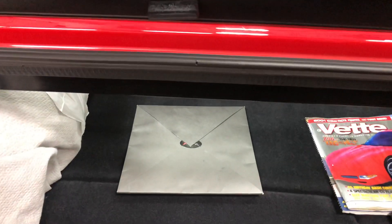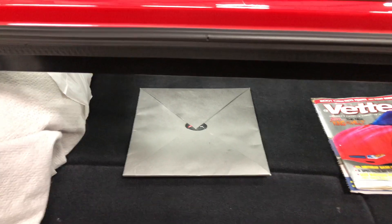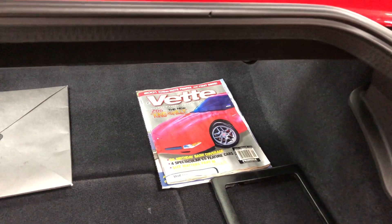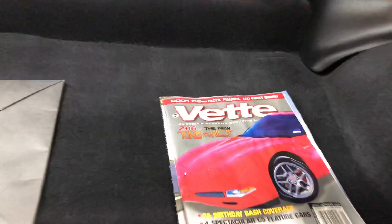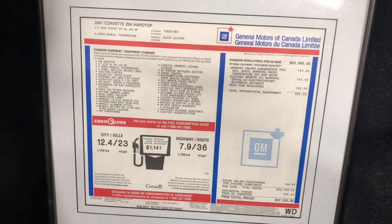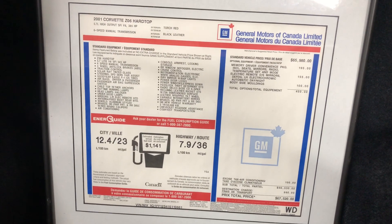This one's got the original brochure and the magazines that show the car coming out — King of the Hill right there. Here is the original window sticker from the car showing exactly the options, framed and ready.